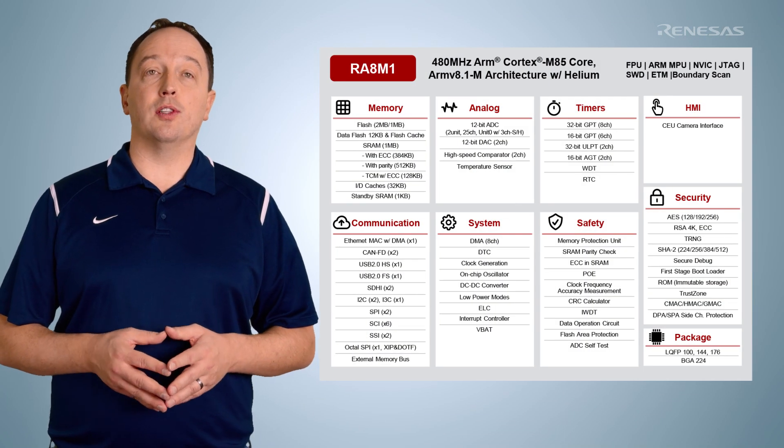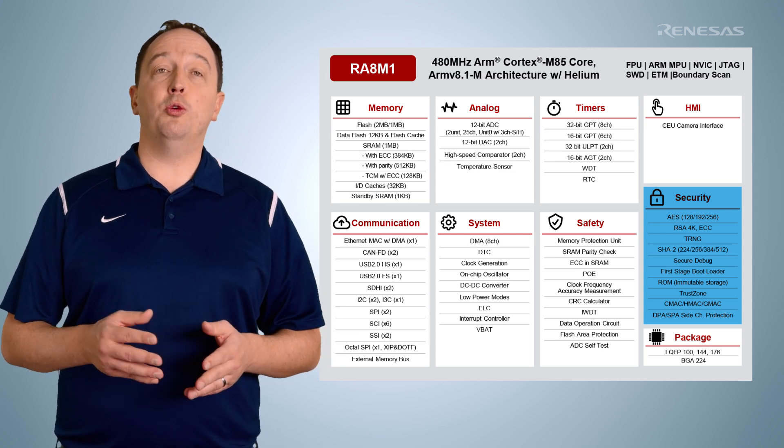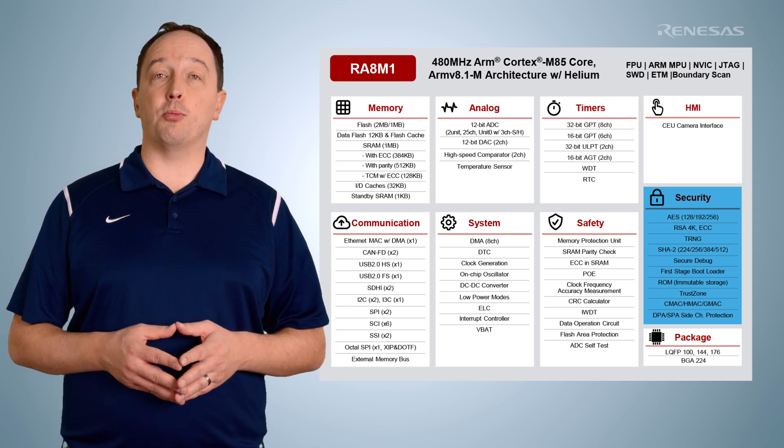The devices deliver leading-edge security features including TrustZone, advanced cryptographic acceleration, immutable storage, secure boot, and tamper protection.